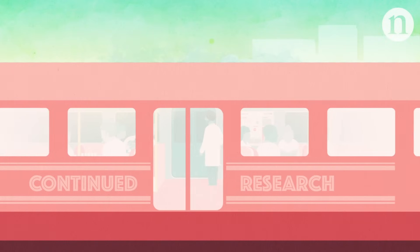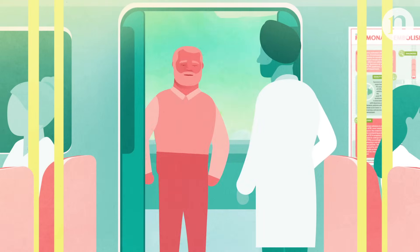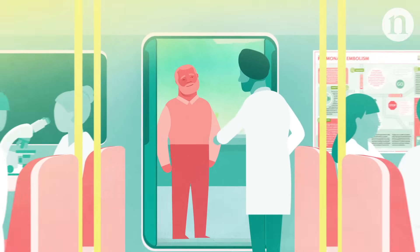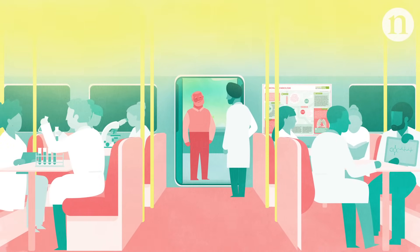As research continues, a better understanding of pulmonary embolism and improved treatment should lead to better chances of survival and a better quality of life for those with this condition.